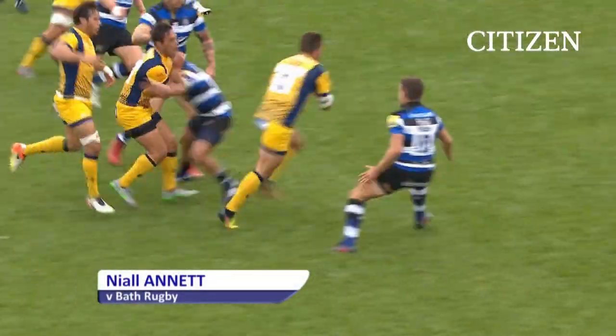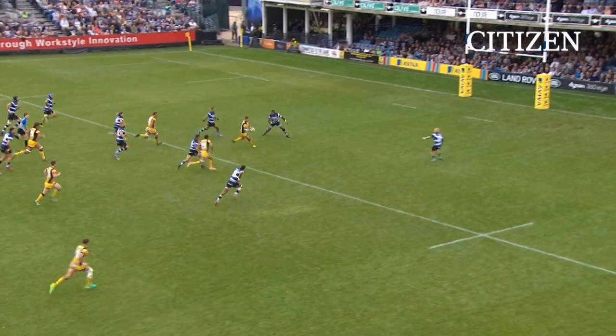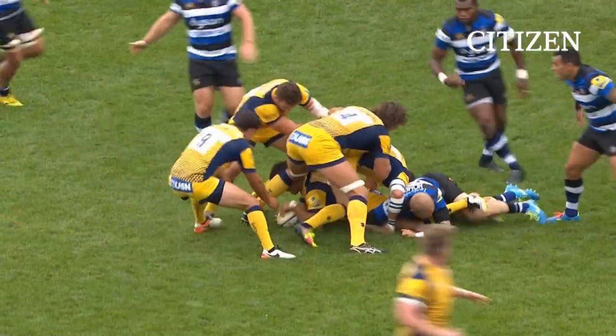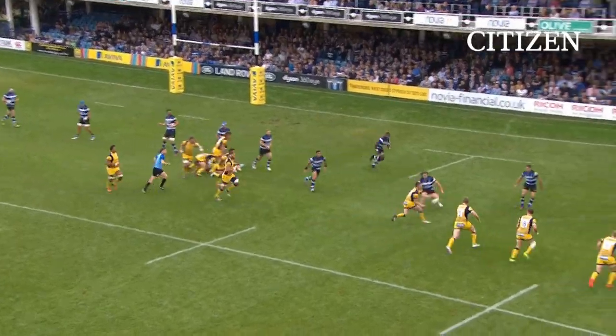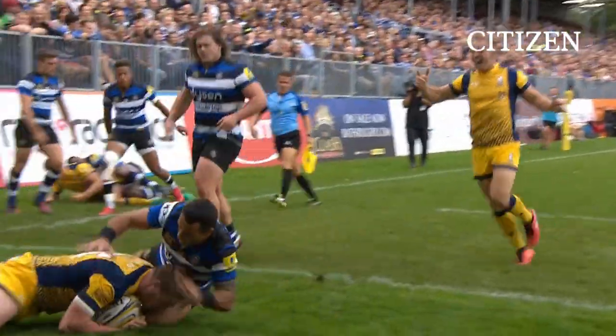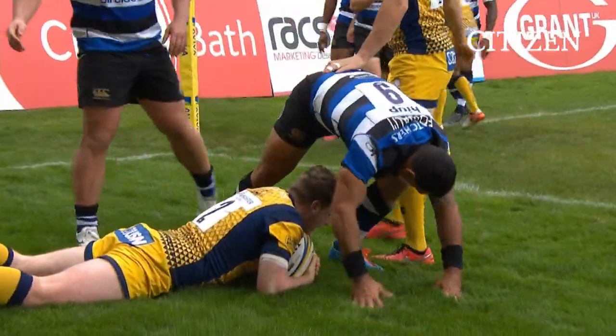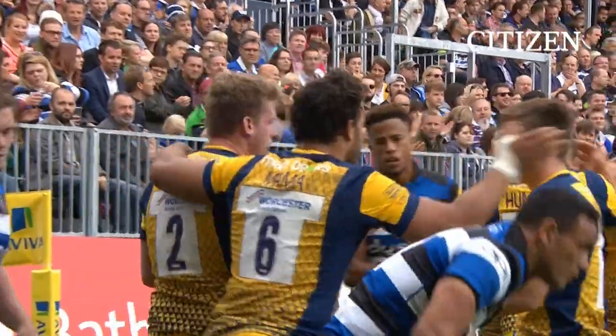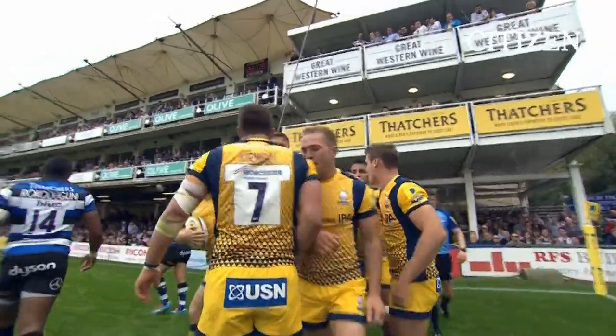Midfield again — oh, super line, cut. Here comes Worcester. What a fantastic tackle from Homer, he lined his man up — an absolute treat there. But Worcester still have it, down the right-hand side they come, and it is a score. Over for Worcester Warriors, and they carved that one out beautifully.